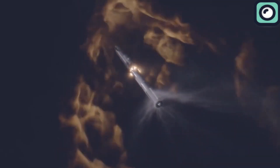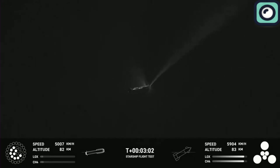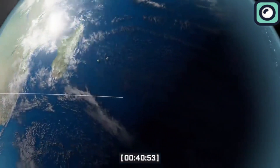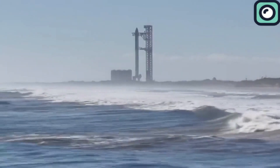However, the booster was destroyed due to an engine failure caused by filter blockage. The upper stage had a normal ascent for about seven minutes until a leak developed during a planned liquid oxygen venting, leading to a combustion event. This caused a full engine shutdown and activation of the flight termination system as the ship reached an altitude of approximately 150 kilometers.